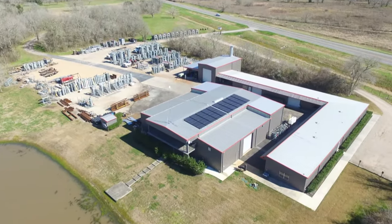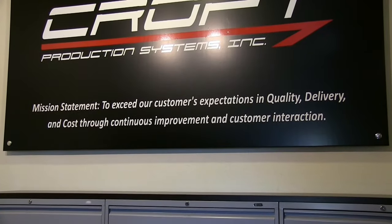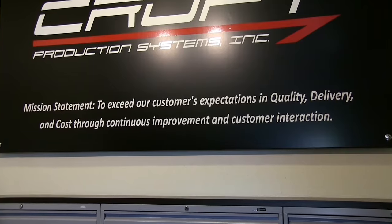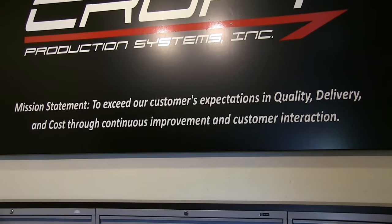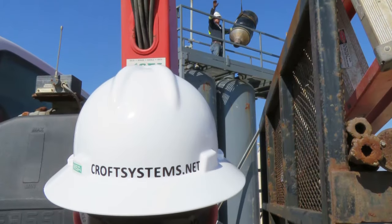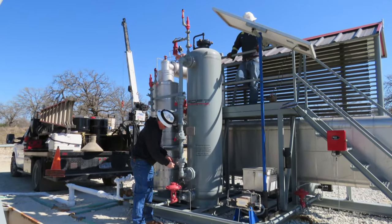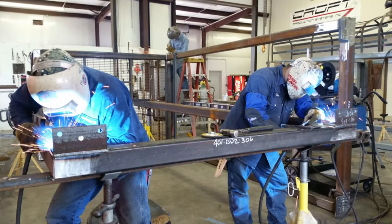Croft has built its company, its culture, and operations around its mission statement: to exceed our customers' expectations in quality, delivery, and costs through continuous improvement and customer interaction. Ongoing communication is at the core of who we are and how we do business here at Croft. What makes our long-lasting relationships with clients is our integrity, trust, and value-added expertise.